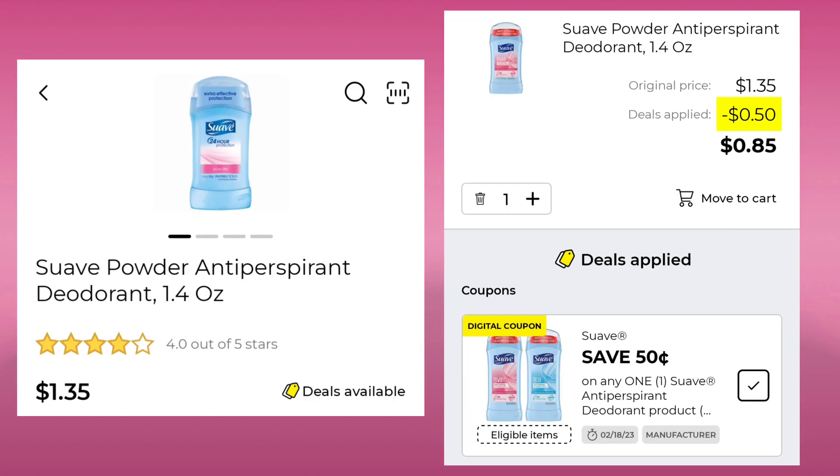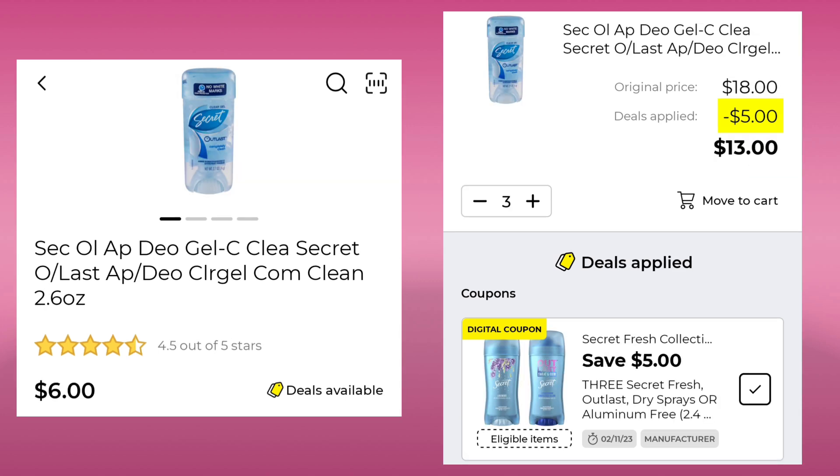The Suave Deodorant 1.4 ounce is $1.35 — save $0.50 and pay $0.85. Then we have the Secret Outlast — pick up three at $6.00 a piece, save $5.00, and pay $13.00.